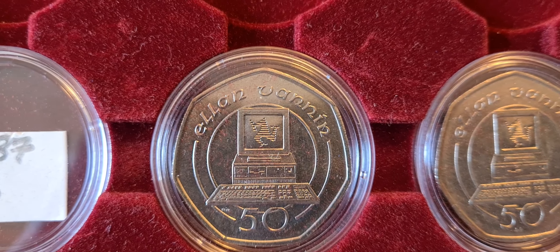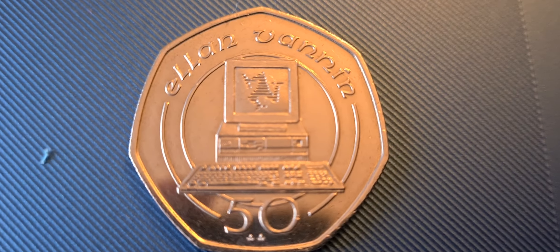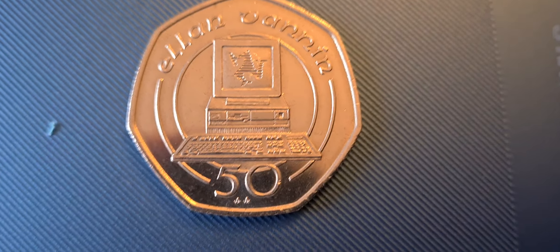These are a larger size of 50p celebrating technology. You can see the old PC there with the Manx triskelion on the computer screen. The coin we have tonight is one of these Ellen Vannon coins.